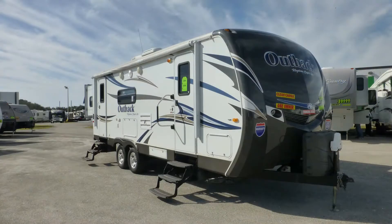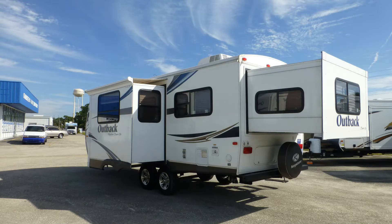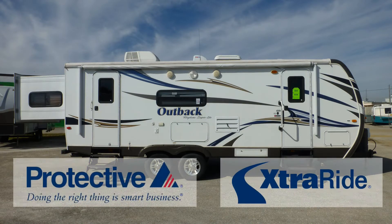The exterior is in excellent condition, has an eye-catching lustrous appearance and shows little to no signs of wear and tear. This nice coach has passed our thorough inspection process and earned the inspected and protected seal of approval. It also includes the industry's best extended warranty.